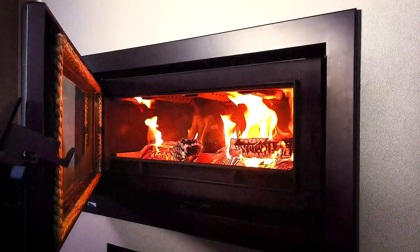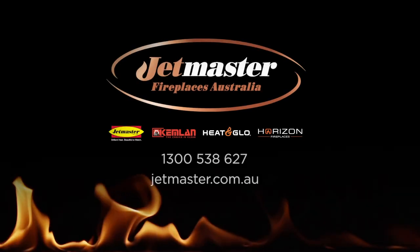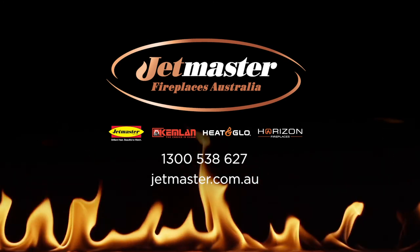Before the chill of winter hits, take advantage of our incredible package discounts available. Call 1300 538 627, or visit jetmaster.com.au to speak to your nearest dealer today.